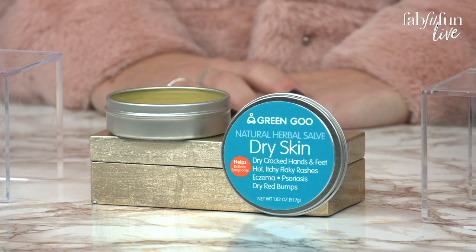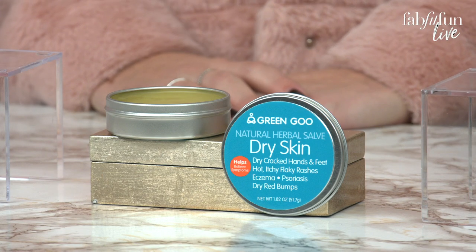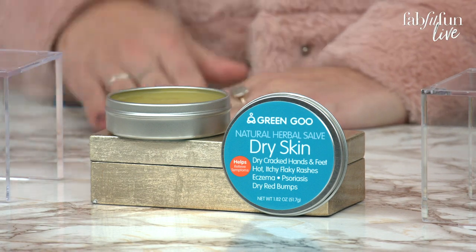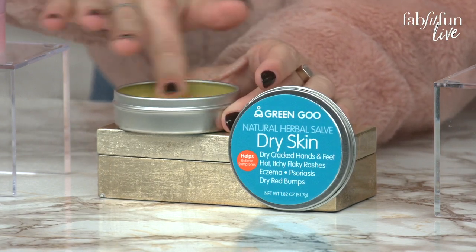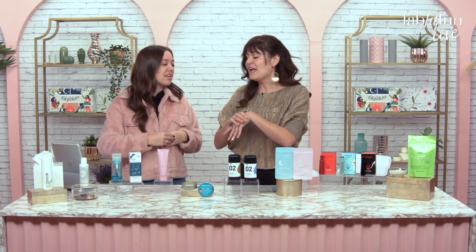Wintertime equals dry cracked skin, and that's not cute. Green Goose Dry Skin uses all homeopathic ingredients to heal your feet, hands, eczema, rashes, and more. They are female-owned and family-operated — I love that concept. Every ingredient is natural, and it feels good. It's not too thick of a salve — it melts on contact so you can use it right away. I gave this to a friend of mine who's a dancer and he used it on his feet and said it was amazing.